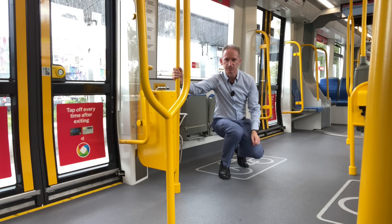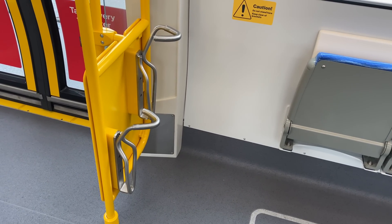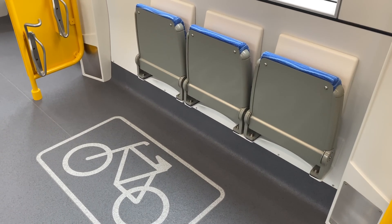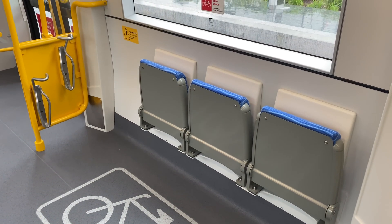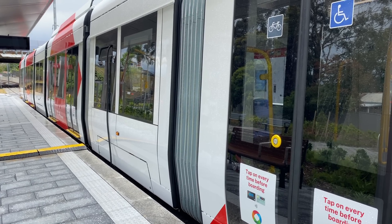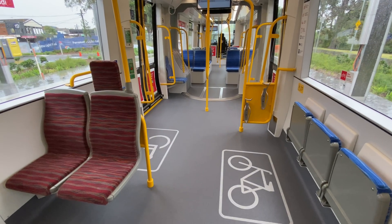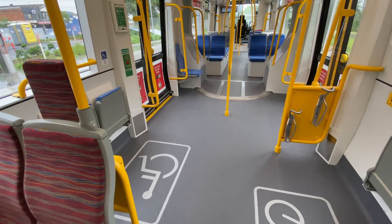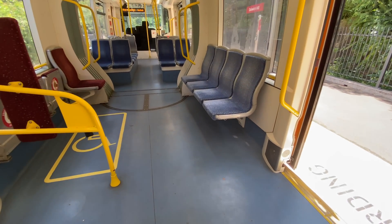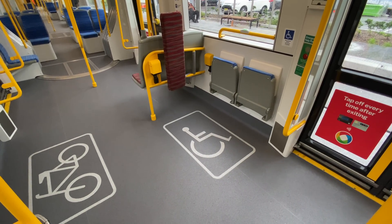Besides the standard wheelchair space, there's also space for bikes, which comes with something to lock your bike to and tip-up seats for other passengers. With bike paths following a good chunk of the Parramatta Light Rail, it is wonderful to see bicycle spaces included. There are signs for the wheelchair and bicycle areas on the relevant doors. Besides the five tip-up seats, there are also two facing seats and one longitudinal seat at each end. This module also has two sets of doors, compared to one for the equivalent module on the earlier CAF Urbis trams, so that will mean easier access, especially for people with prams and wheelchairs.